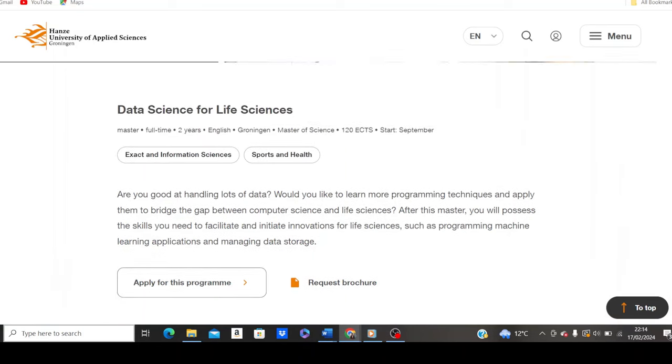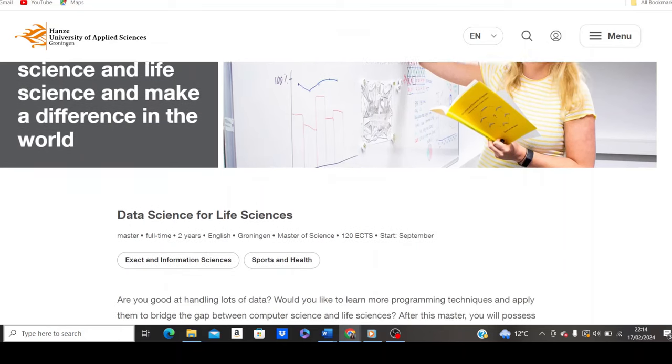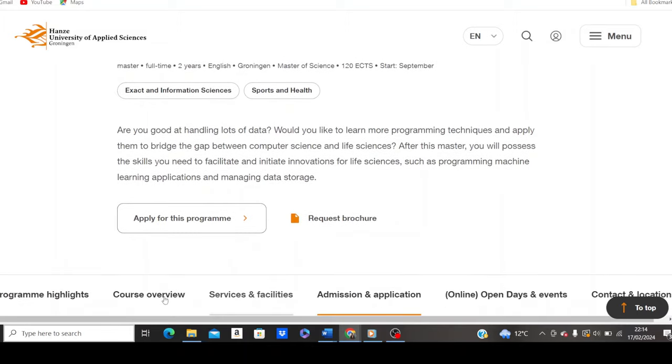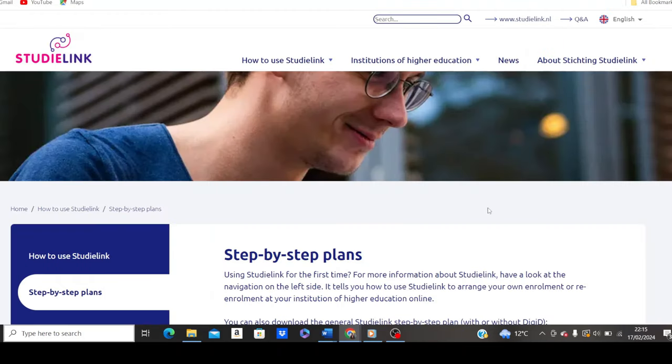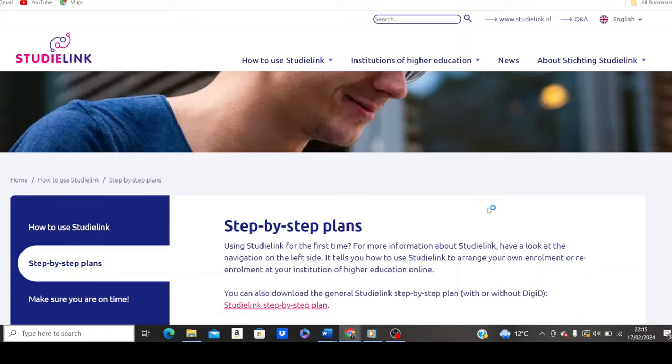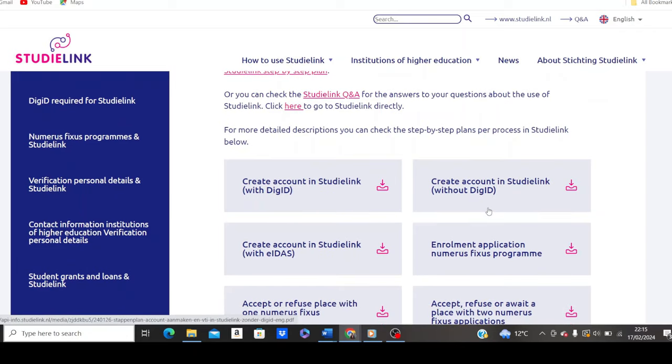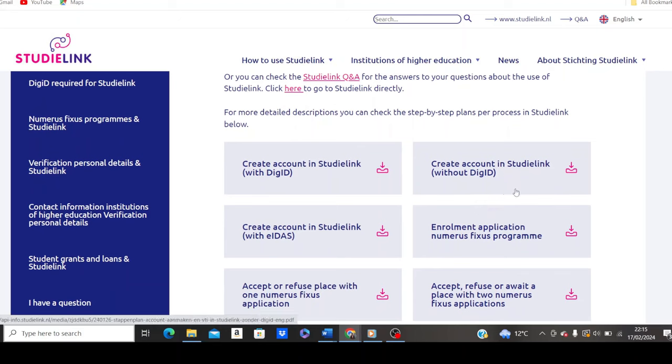To apply, click on your desired program — for example, data science for life sciences — and scroll down to find 'Apply for this program.' Click that button. It takes you to the study link page with a step-by-step plan on how to apply. As an international student, click on 'Create account and study link without DIGID.' Click the download button to get the step-by-step instructions for applying as an international student.